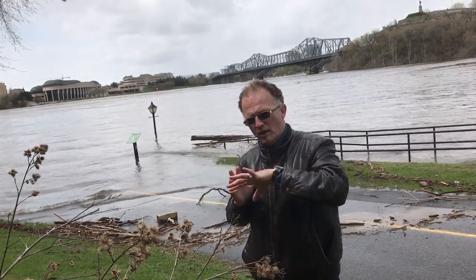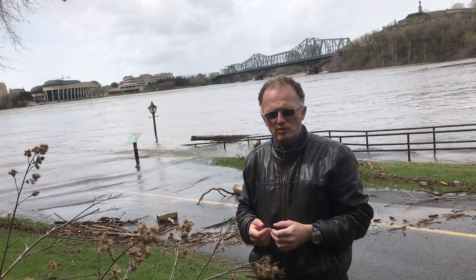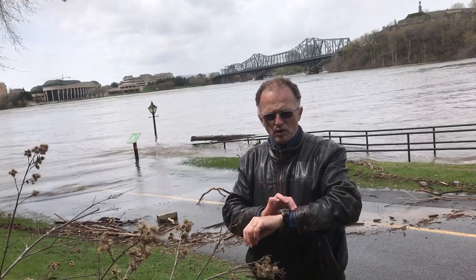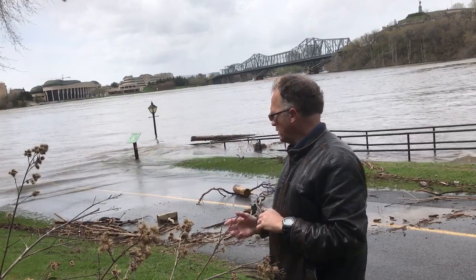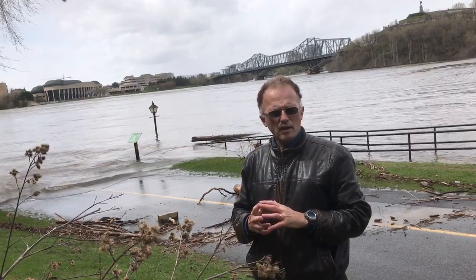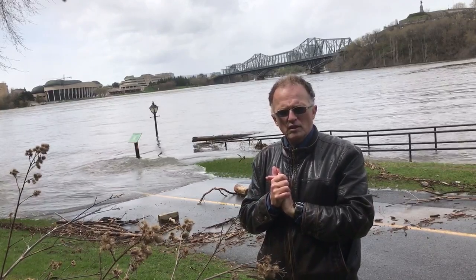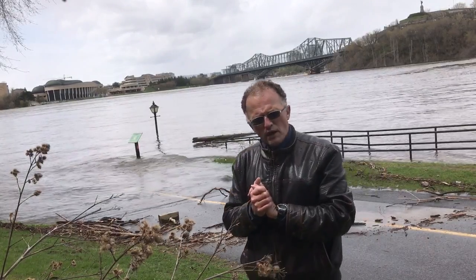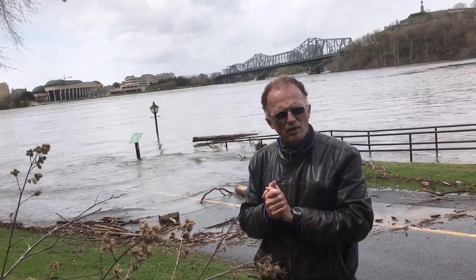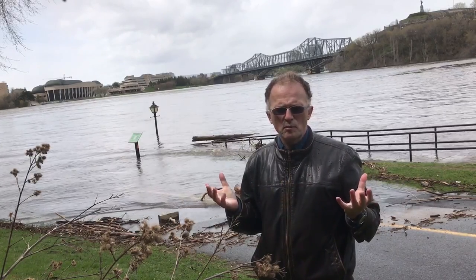So we have the jet streams fixed, we have this gear pattern fixed, and we're getting tremendous amounts of rain as a result. Hopefully we've crested and the pattern is supposed to compress over the next few days, and hopefully this pattern is broken — but that remains to be seen. We've done a number on our climate system. We've changed the climate system and we're seeing all of these consequences.